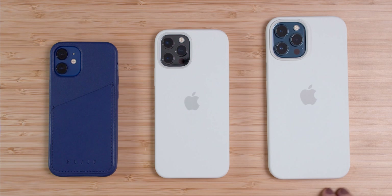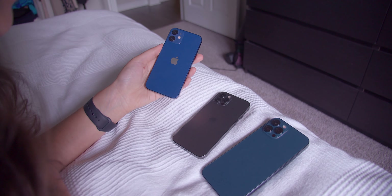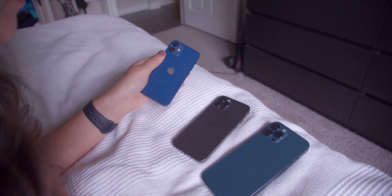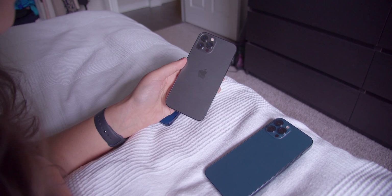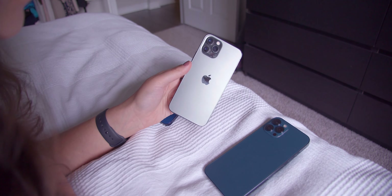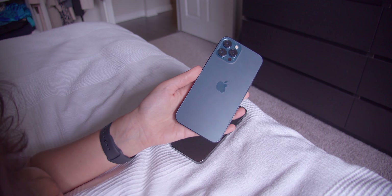The iPhone 12 lineup gives you the option to choose between three different iPhone sizes, and it can be really hard to choose. In today's video, I'll be helping you decide the ideal size for you. This is a video to help you have an idea of their sizes, but I already have a video here on the channel talking about the main differences between the devices, so make sure you check that one out as well.